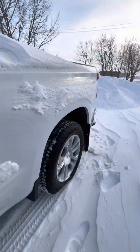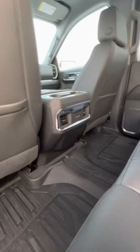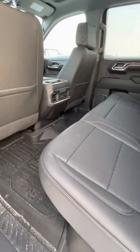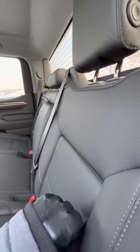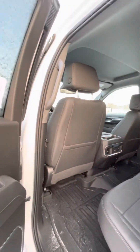This one does have the standard size box with the crew cab, which is really nice to have. You have your charging ports for the rear. This truck does have the interior protection package with the all-weather liners. You also have your cubby holes in the back for some more storage.